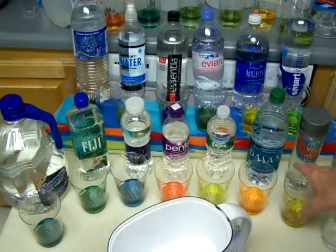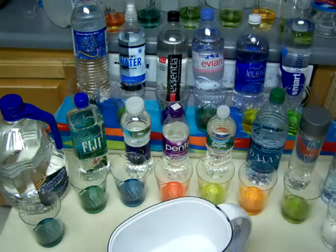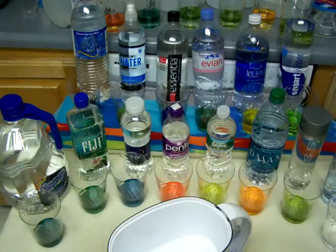Voss water. Yellow - so that's acidic, about a 5 or 6 pH, because it's got a little greenish hue to it.